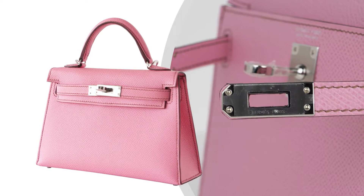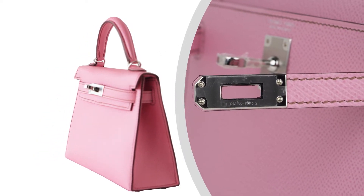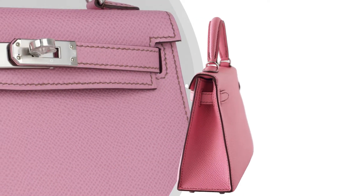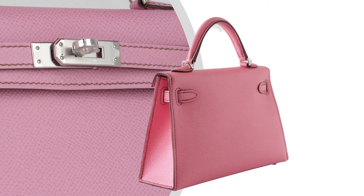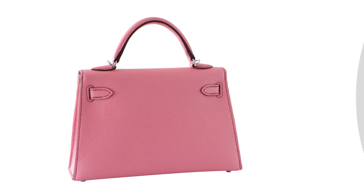The Kelly bag is featured in the coveted Bubblegum 5P Pink color. The bag features Epsom leather, which holds its true shape in all circumstances and is completely resistant to scratching.